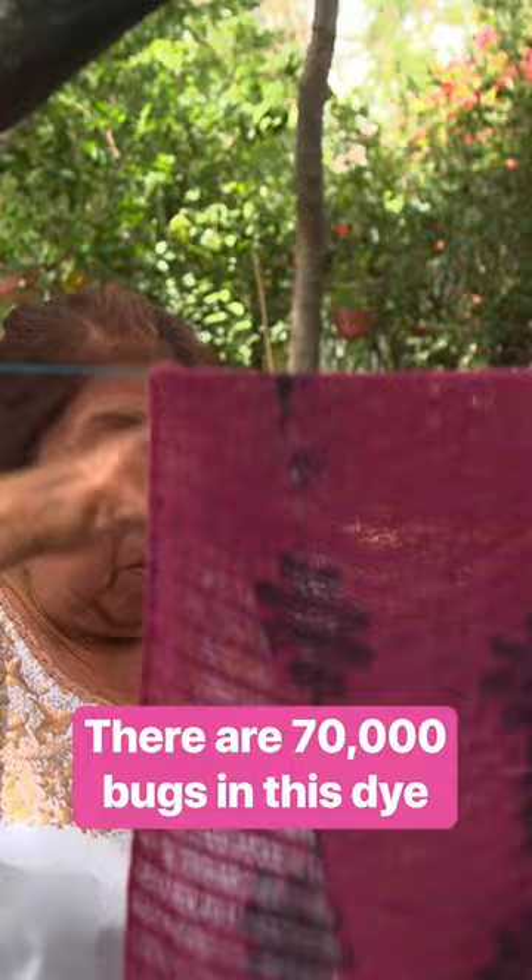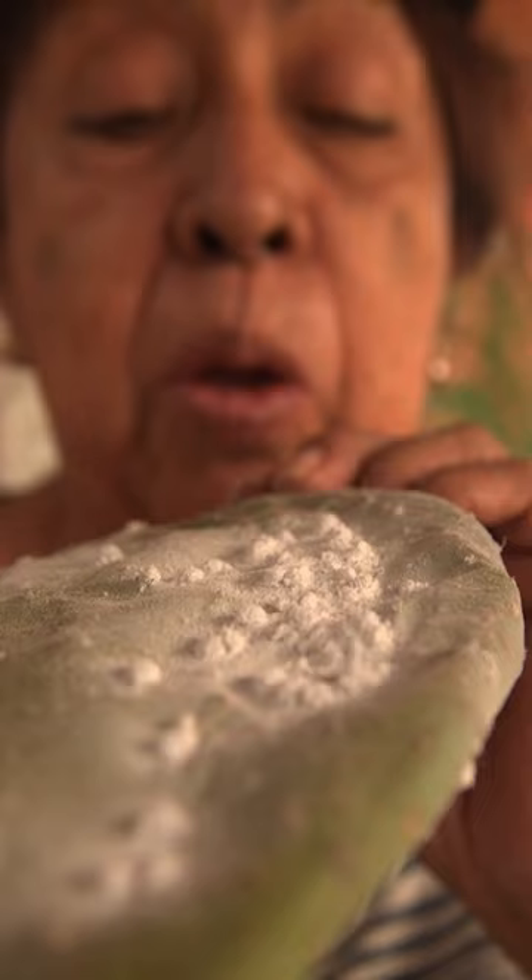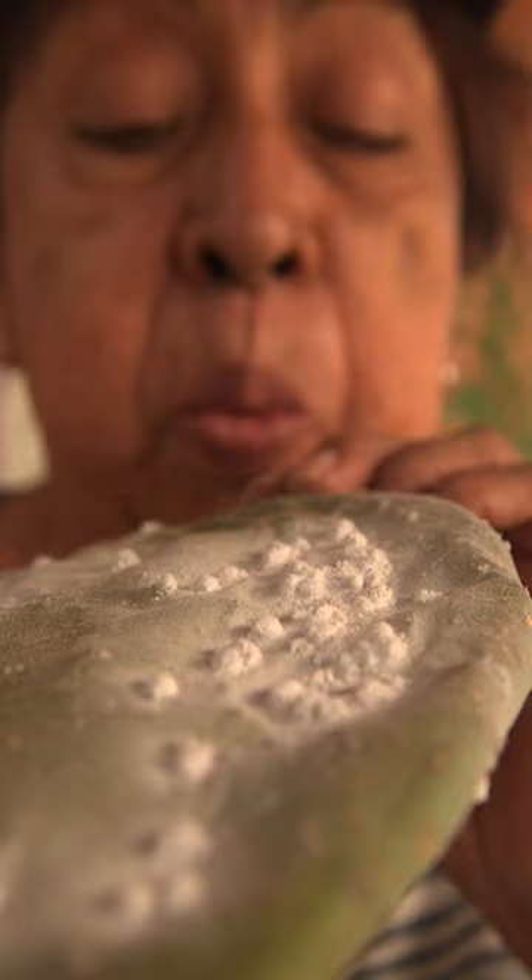It takes 70,000 bugs to make just one pound of this vibrant red dye. It's made from cochineal, a parasite that feeds on cactus.